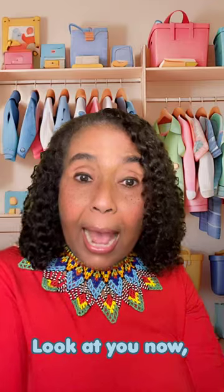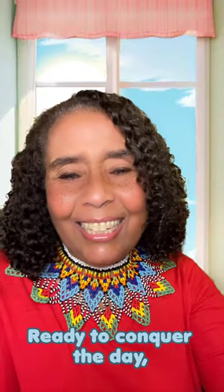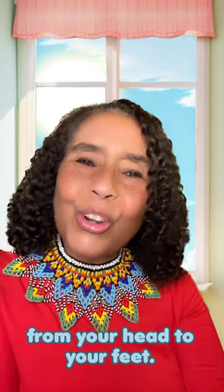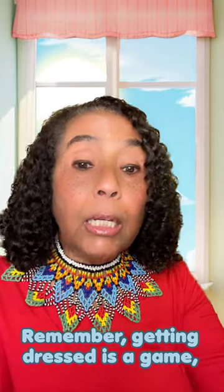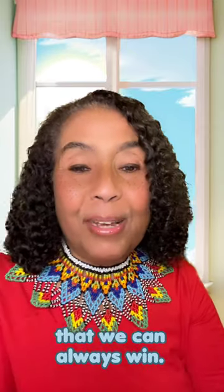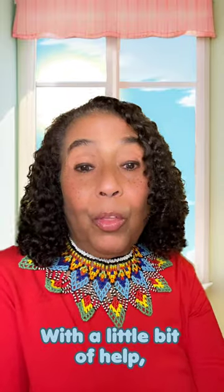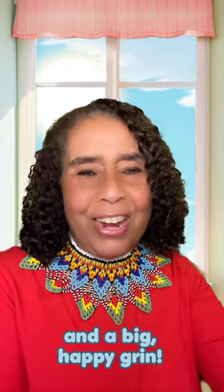Look at you now, so stylish and neat. Ready to conquer the day from your head to your feet. Remember, getting dressed is a game that we can always win with a little bit of help and a big happy grin.